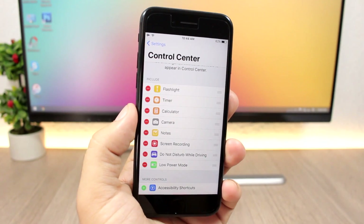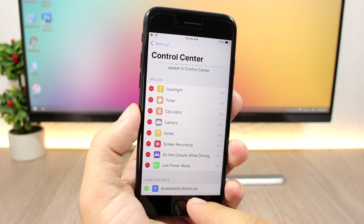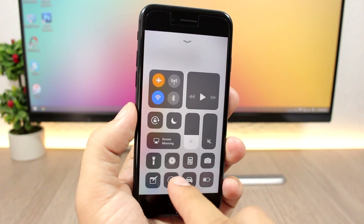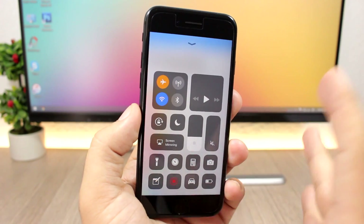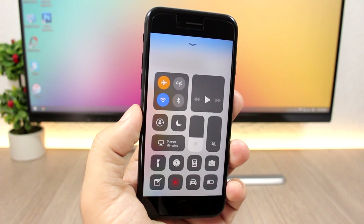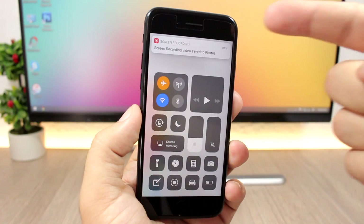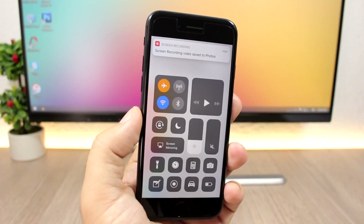With the new Control Center options you can also add a screen recorder. When you go to the Control Center you can record the screen of your device directly from there. Once you're done, come back to the Control Center, tap that same button, and it will save the video to your camera roll.